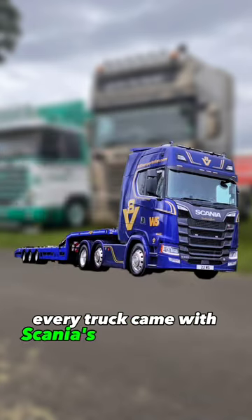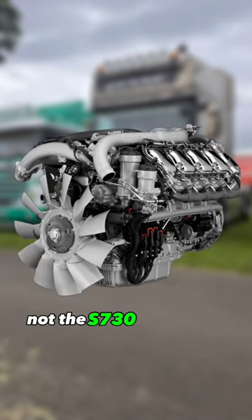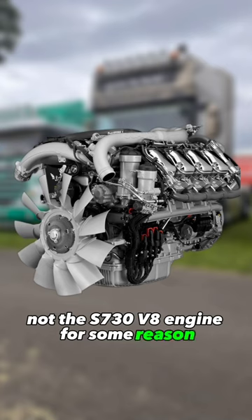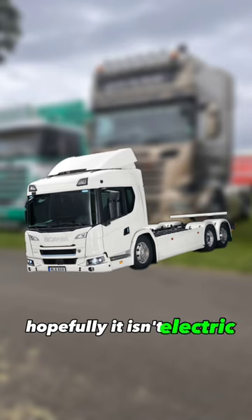Every truck came with Scania's S650 V8 engine — surprisingly not the S730 V8 engine for some reason. What do you think Scania's next anniversary truck will be? Hopefully it isn't electric.